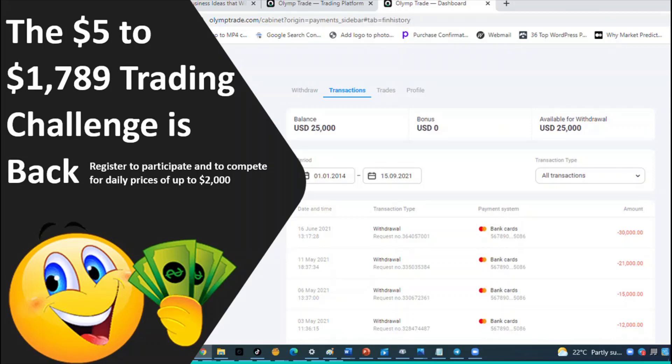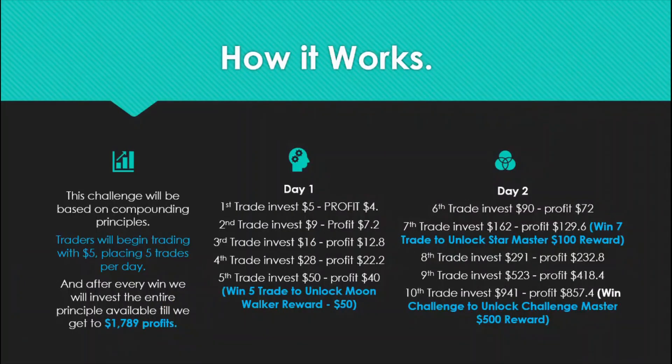The $5 to $1,789 trading challenge is back. Register to participate and compete for daily prizes of up to $2,000. Traders will begin trading with $5.